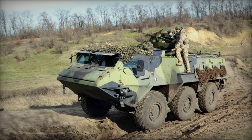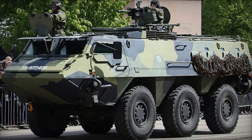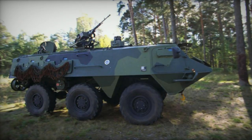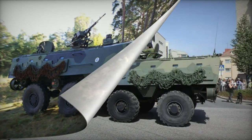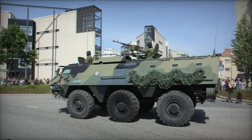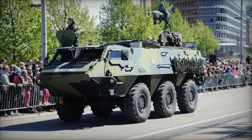The XA-188 is an early model of the XA-200 series, offering enhanced protection, and is in service with the Dutch and Estonian armies, as well as marines. The XA-200 series represents the latest production version, featuring improved armor and slight visual distinctions. The XA-203 armored personnel carrier is in use by Finland, the Netherlands, Norway, and Sweden.